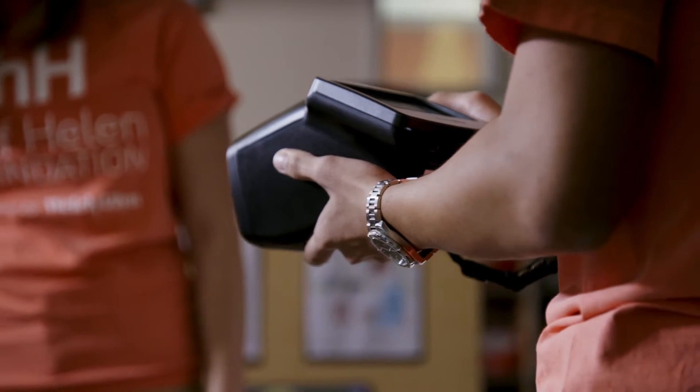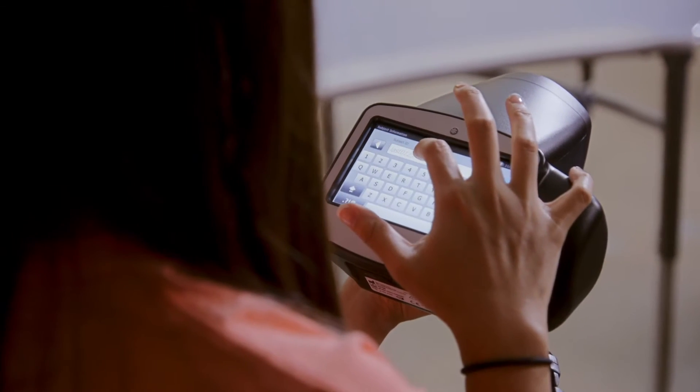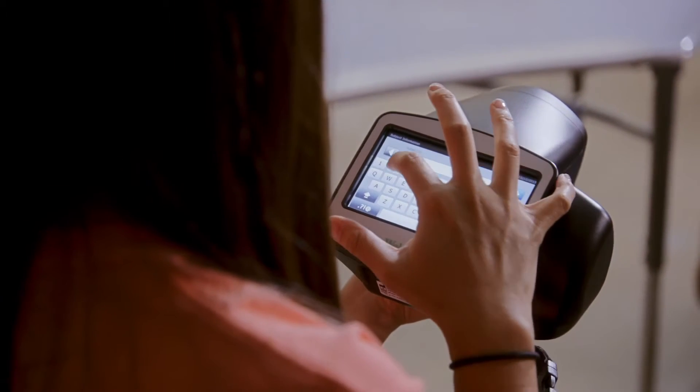The intuitive touchscreen and familiar point-and-shoot operation are easy to learn and operate. Aggregated on-screen data supports efficiency during large screening events.